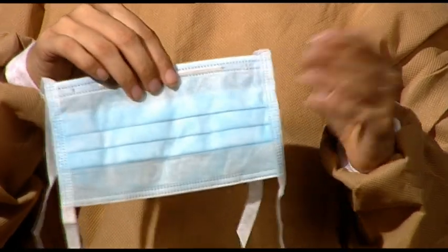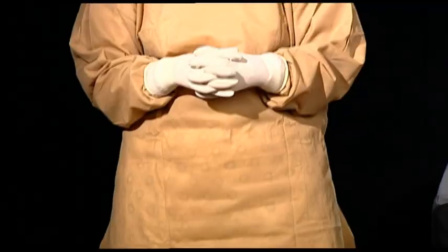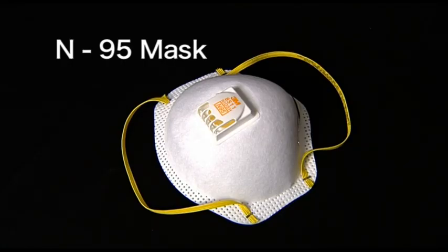Normally, medical workers are required to wear a three-layered surgical mask. But in the eventuality of dealing with a live virus or suspected patient, it is advised to wear a particulate respirator such as the N95.